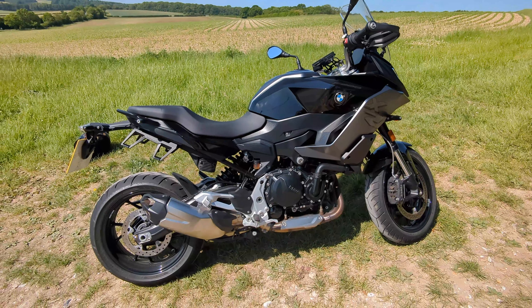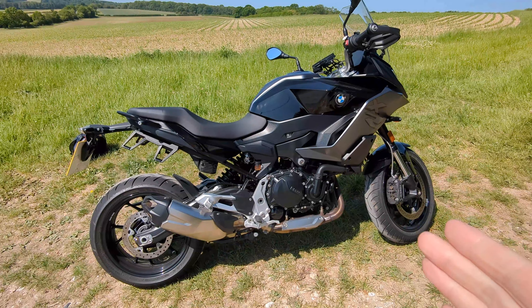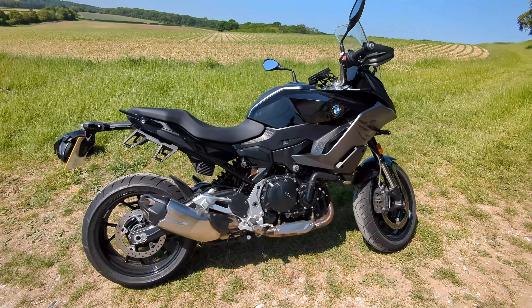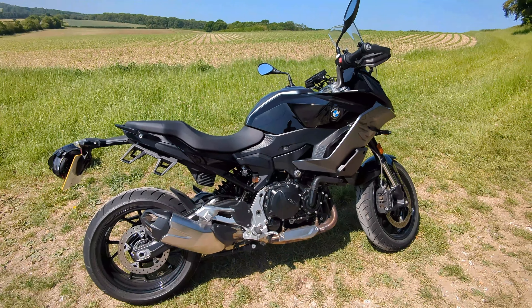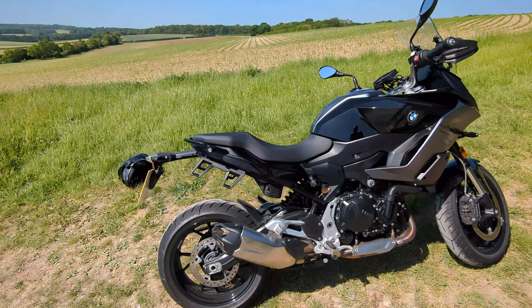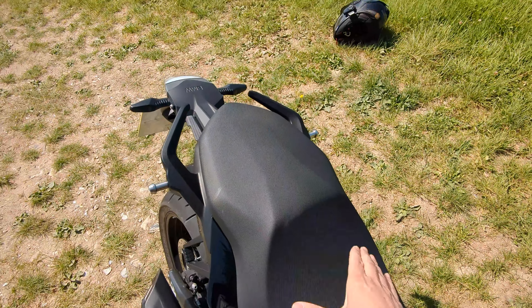So how does the BMW F900XR compare to the Transalp? Well, I personally much prefer the seating position. It's still upright in the same way a comfortable super naked is, so there's a slight lean towards the bar, but it's not uncomfortable, there's no weight on your wrists, and it felt like an all-day seating position to me. The seat height also felt really natural — there was a slight bend in my legs, but not uncomfortably so, and that means you can put your feet down without the pegs getting in the way, like they do on the Transalp.